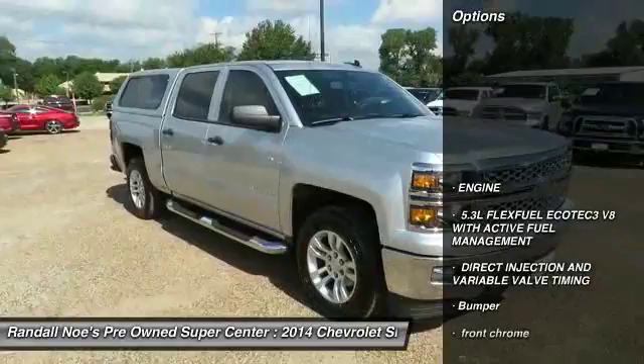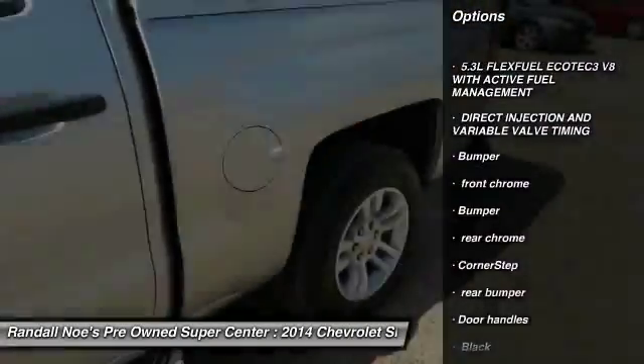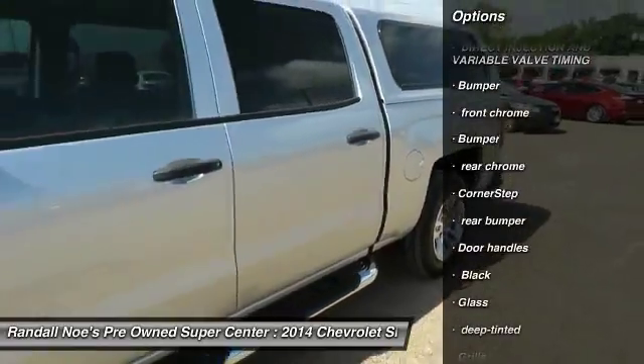Stability control, power steering, tachometer, daytime running lamps, rear wheel drive, tire pressure monitoring system.